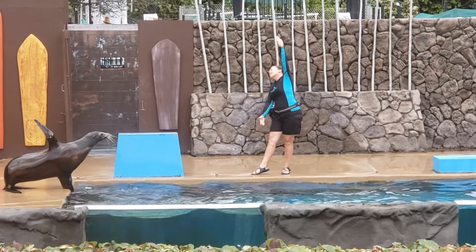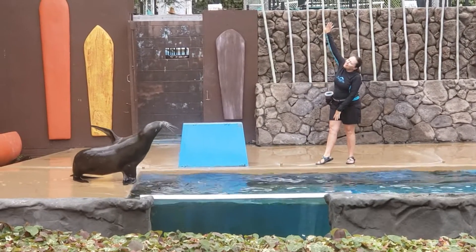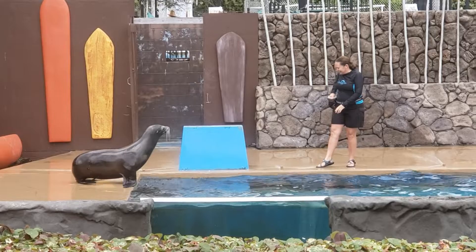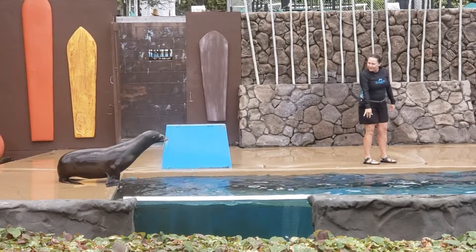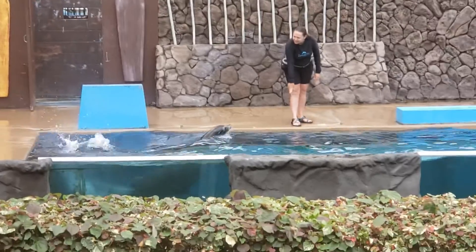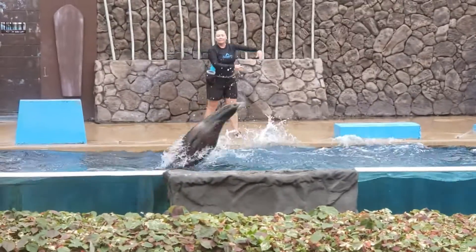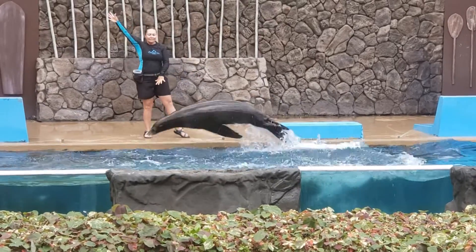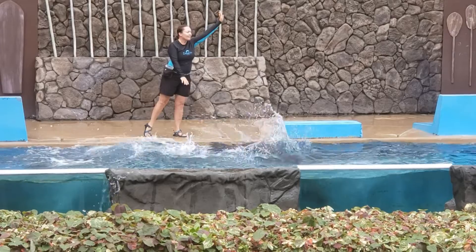Sea lions live in very large social groups called colonies that may come together and sunbathe in masses of hundreds. Sea lions have thick fur and even thicker layers of blubber to keep them warm in their preferred cold climates, but they do exist in all oceans of the world except for the Atlantic Ocean.